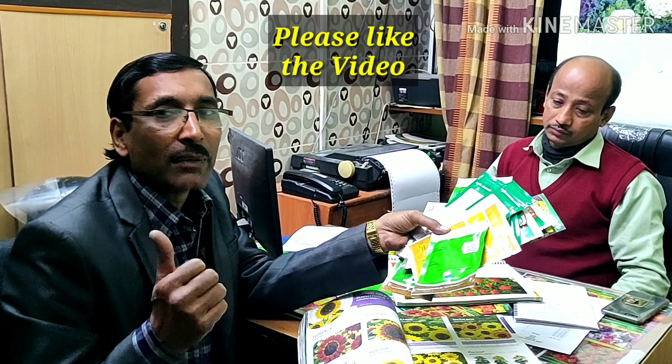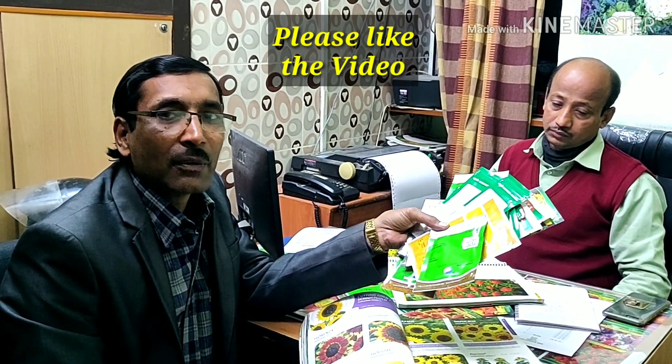You can contact your local nurseries and ask for these sorts of seeds. Hope you enjoyed the video. If you liked the video, please give it a like and a thumbs up. If you want to share, please share it with your friends.